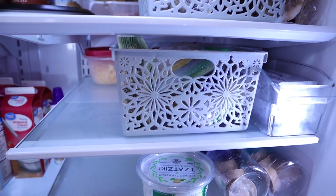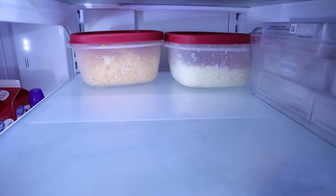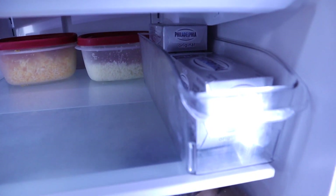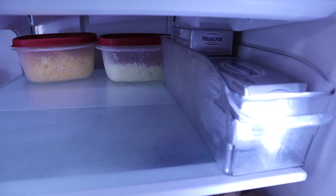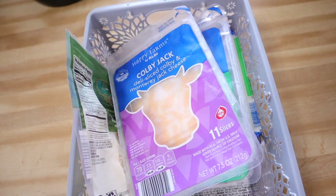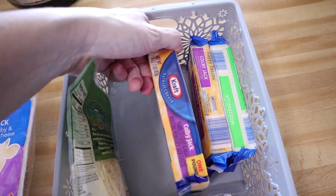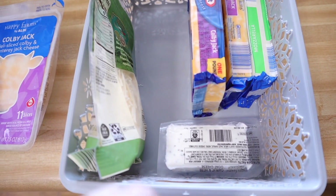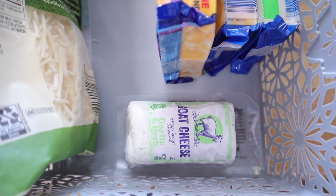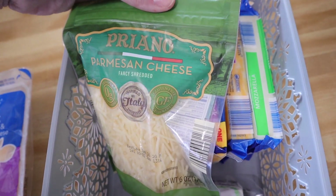The second shelf is all cheese. In the very back are my shredded cheeses — cheddar and mozzarella — that I shred during meal prep. This little container is all of my cream cheese, and you know we love cream cheese in this house. In the cheese basket I have sliced Colby Jack and provolone from Aldi, plus extra blocks of Colby Jack and mozzarella. Chris likes goat cheese from Trader Joe's or Aldi, and I have one thing of shredded Parmesan.